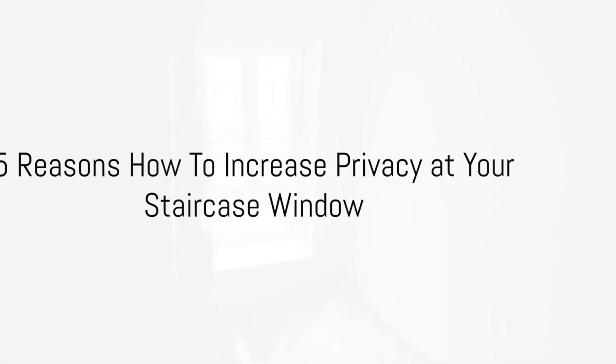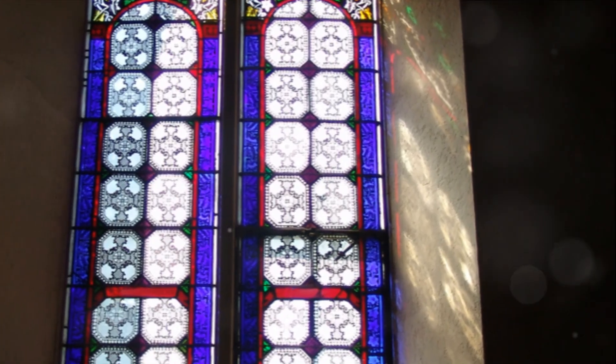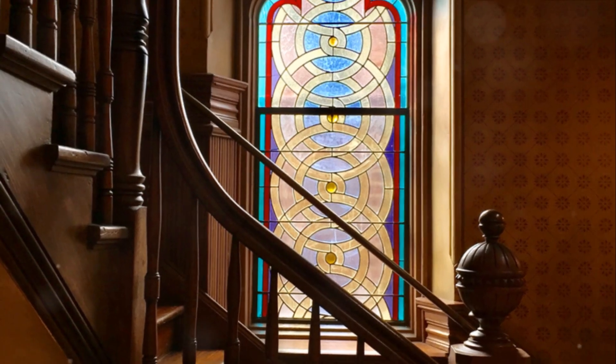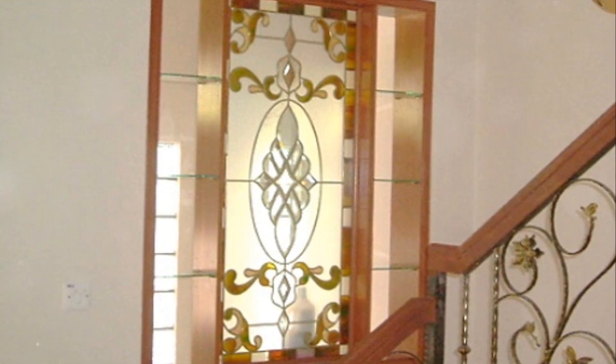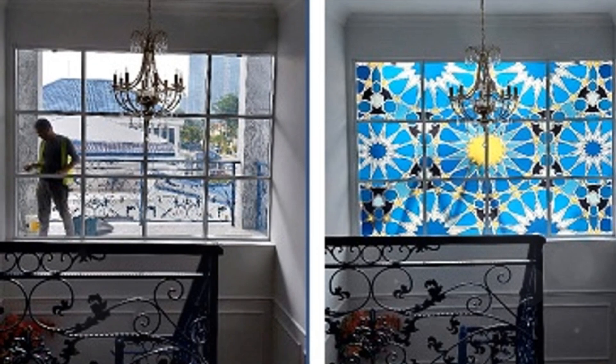How to beautify and improve privacy at your staircase window. At SGO Designer Glass, they have the perfect solution to help increase privacy at your staircase window in various ways, making it a versatile and aesthetically pleasing choice. Here are five reasons how.